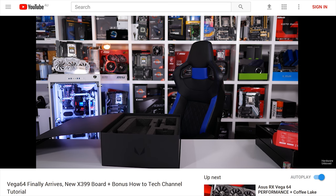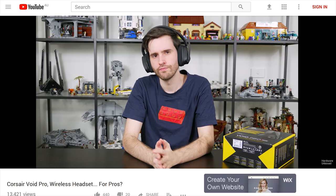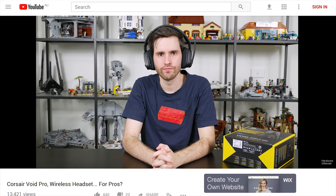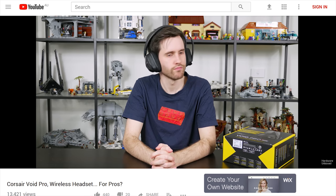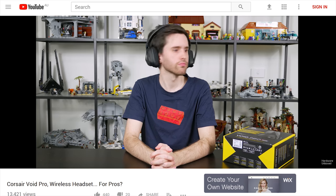While I was leaving you hanging, Tim was getting ready to release his Corsair Void Pro headset review. We don't do many peripheral reviews on the channel these days, so this was a change of pace. Those that watched it seemed to really enjoy it, and I believe Tim is still using the Void Pros.